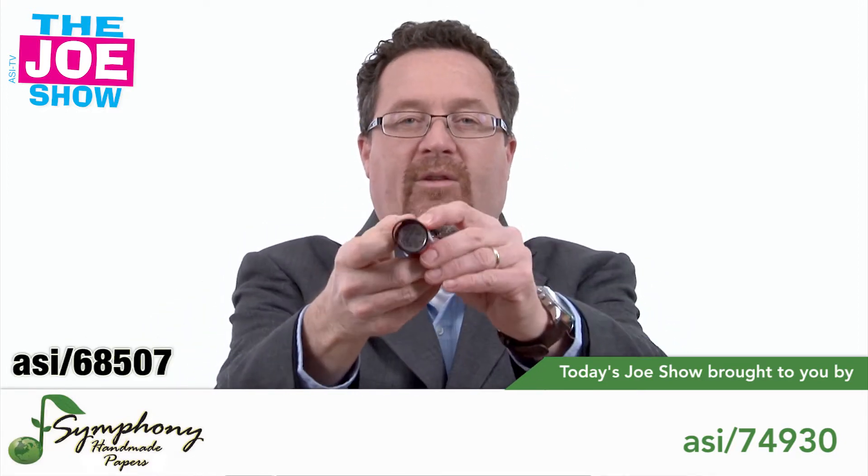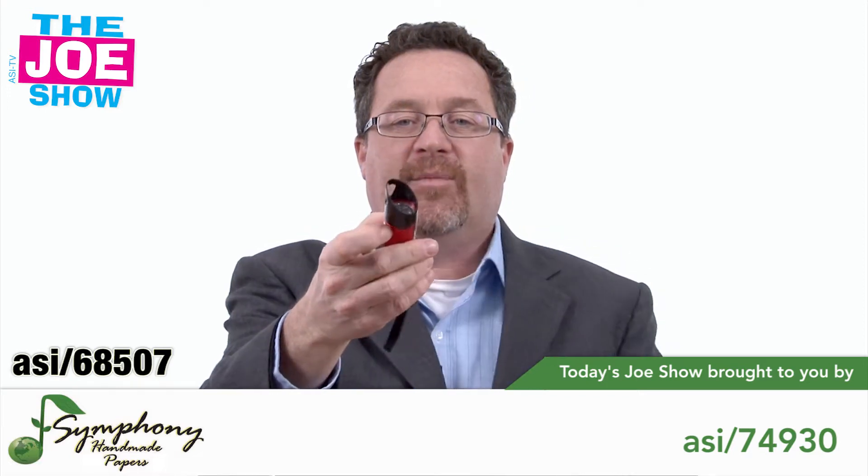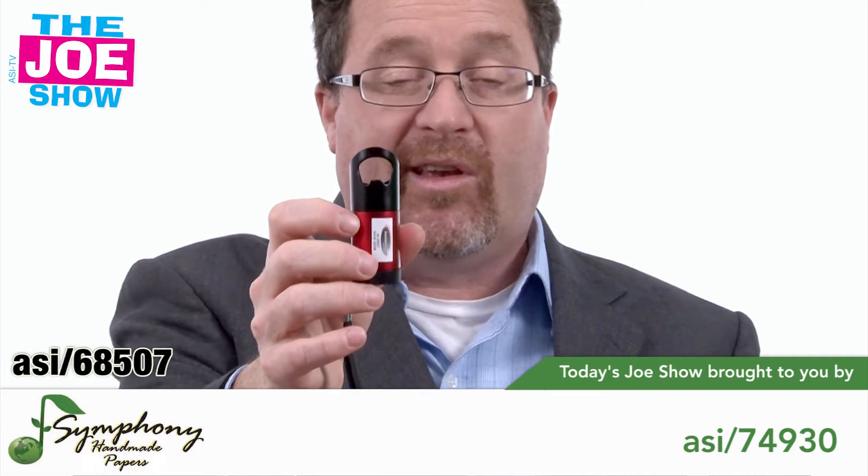I want to show you this next product. Pretty cool. We've got a little LED flashlight here, but the cool thing about this — it's not a whistle, it's actually a bottle opener. So can you say hello, fraternities!